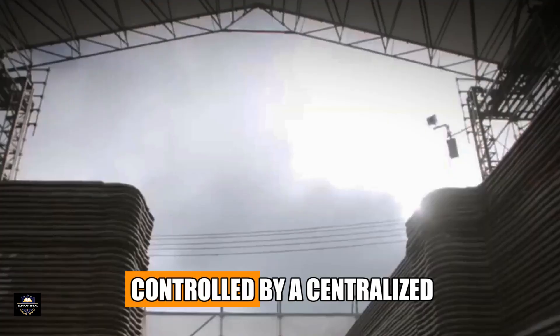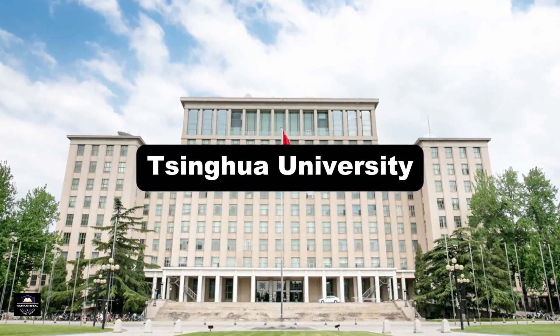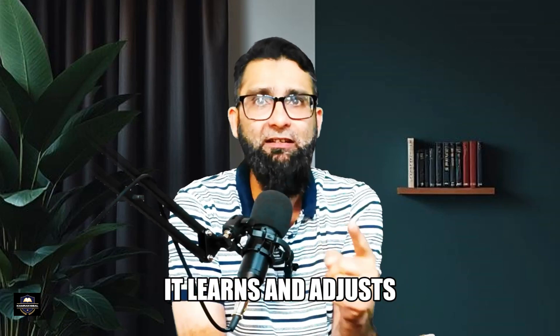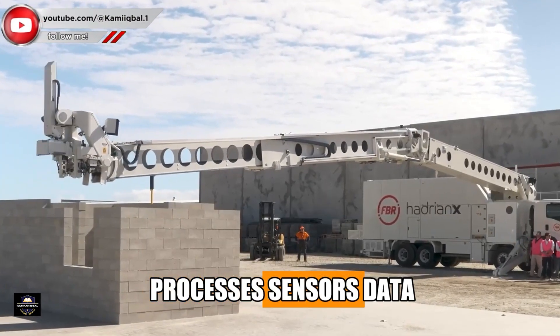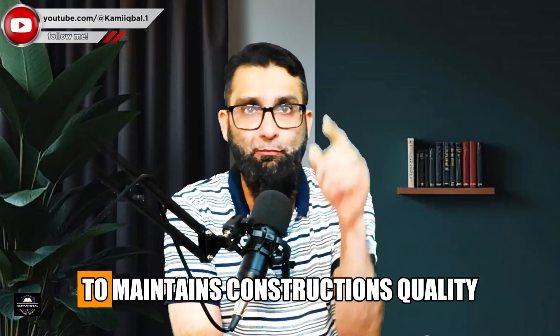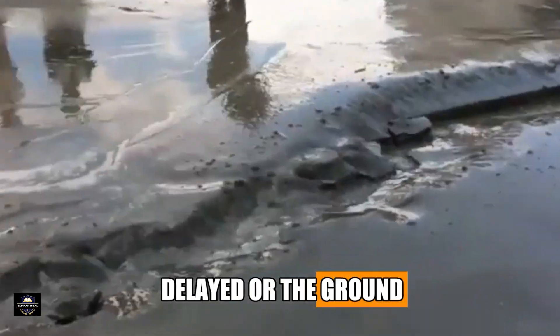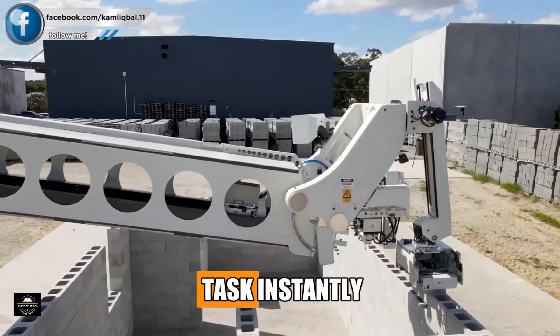This entire process is controlled by a centralized AI platform developed by Qinghai University. This AI doesn't just give orders — it learns and adjusts in real time. It monitors all machines, processes sensor data, detects errors, and dynamically changes instructions to maintain construction quality. If a truck is delayed or the ground shifts slightly, the AI recalculates and reassigns tasks instantly.